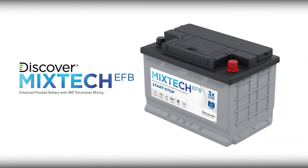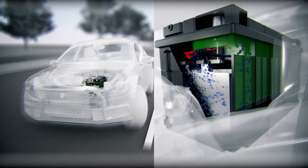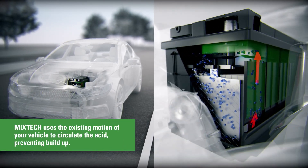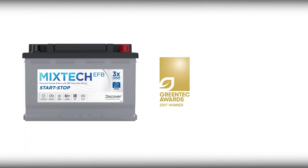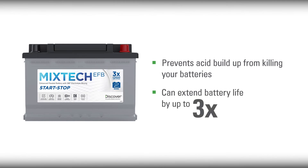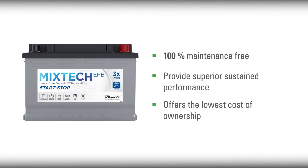So we fixed that. Discover Battery has introduced the Mixtech EFB — this epitomizes the most significant improvements to a battery in over 50 years. Discover Battery's Mixtech EFB uses the existing motion of your vehicle to circulate the acid, preventing buildup. The patented and award-winning Mixtech technology prevents acid buildup from killing your batteries and can extend their life by up to three times. They are 100% maintenance-free, provide superior sustained performance, and offer the lowest cost of ownership versus other conventional batteries in the industry.